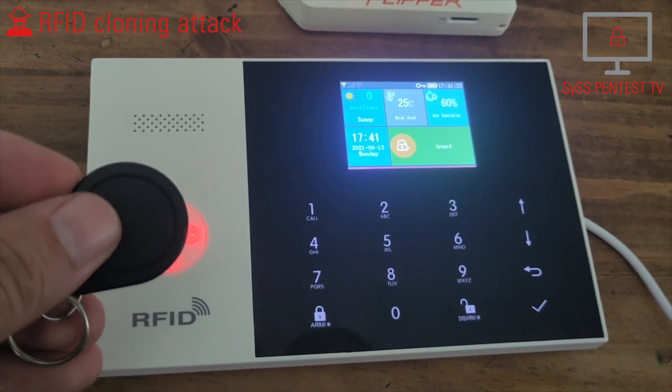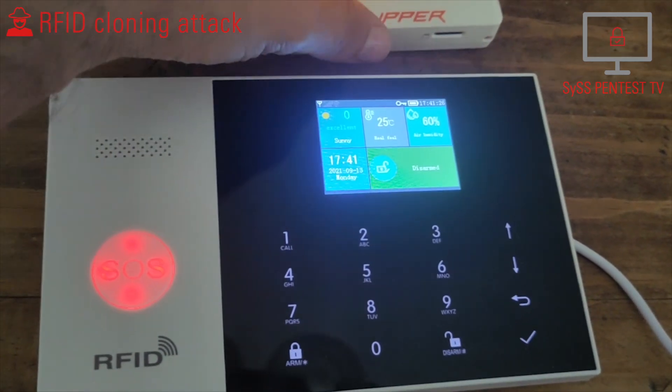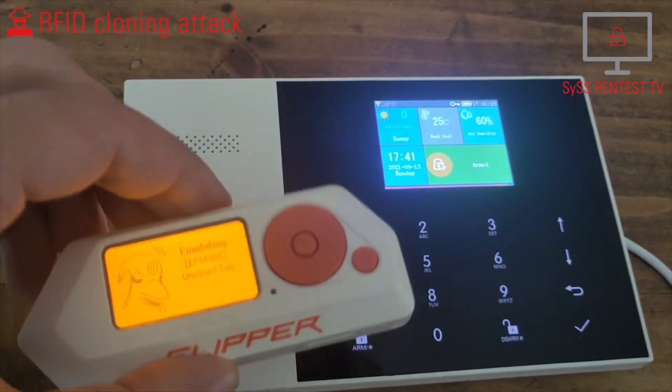The cloned tag is then used to interact with the alarm system: system armed, system disarmed, system armed, system disarmed.